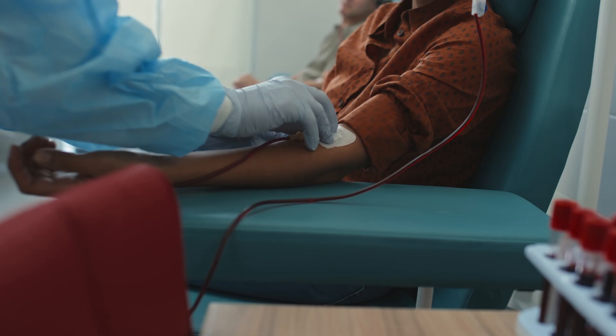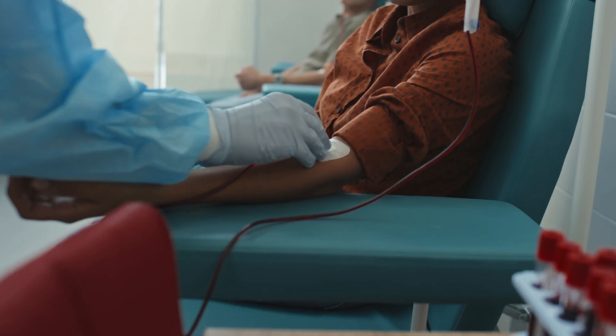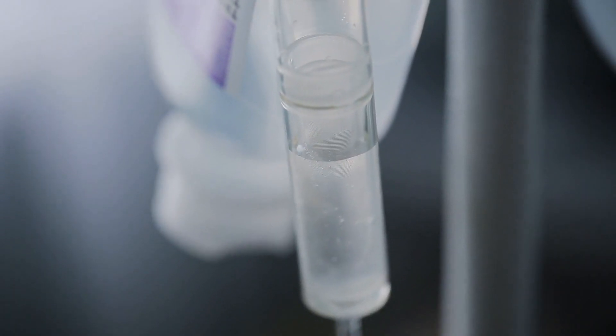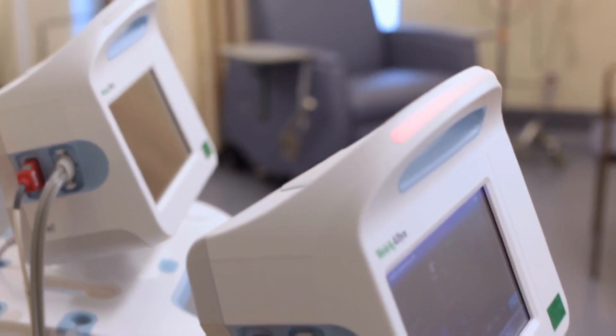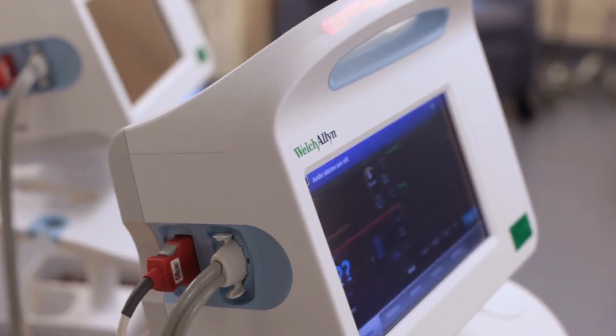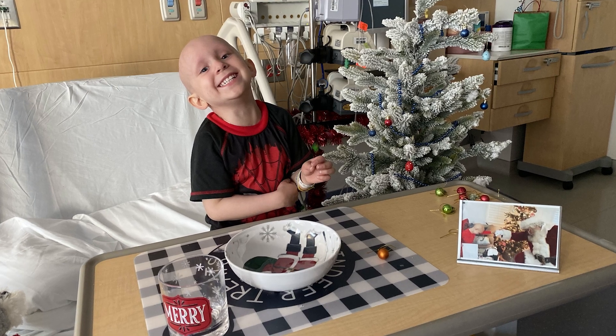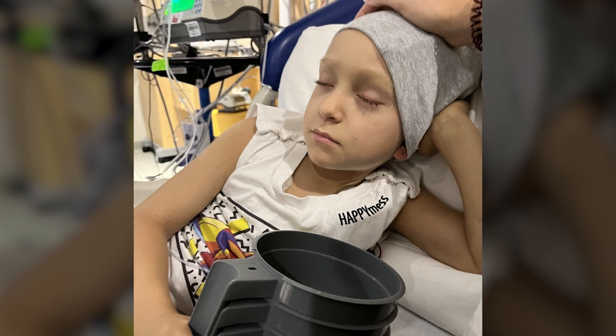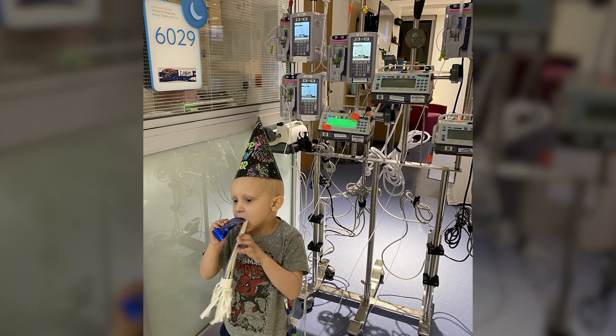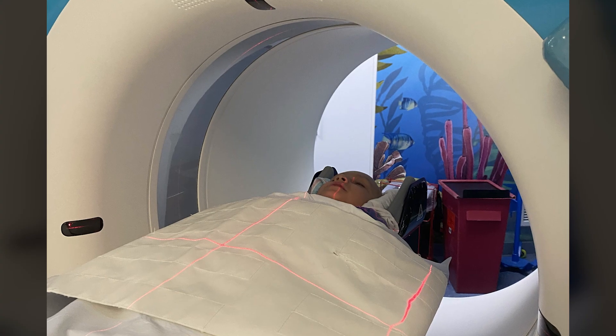Traditional cancer treatments routinely take a one-size-fits-all approach. Unfortunately, this often doesn't work and cancer returns, leaving patients with very few treatment options. That's what happened to three-year-old Logan Jenner, who was diagnosed with acute myeloid leukemia, underwent chemotherapy and a bone marrow transplant, then relapsed.